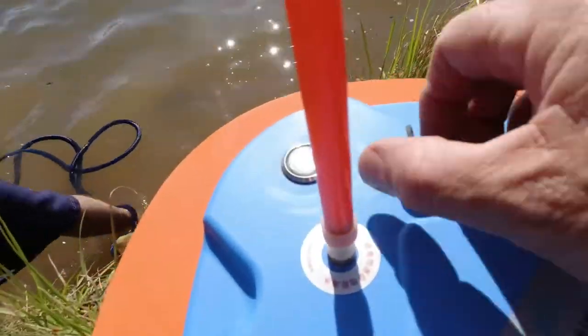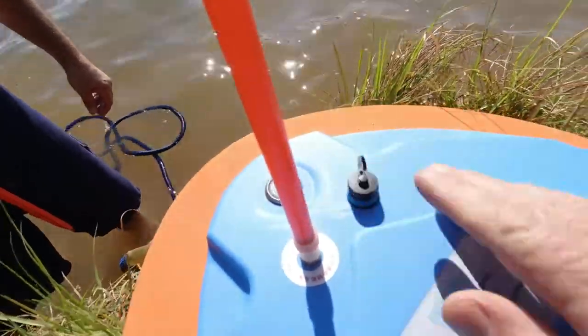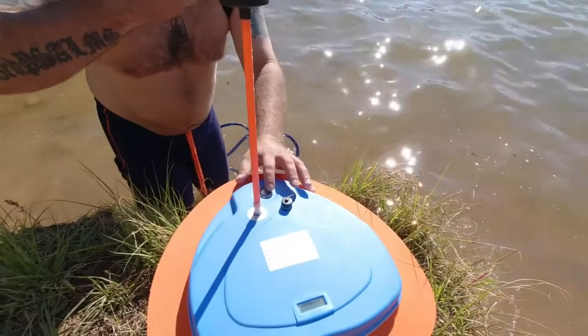Guys, in the instruction manual it said always double check the tightness of this cap. Got it tight. We're going to let Kev sit her in the water. See if she floats. Can we go ahead and turn it on? No, just sit it in the water.